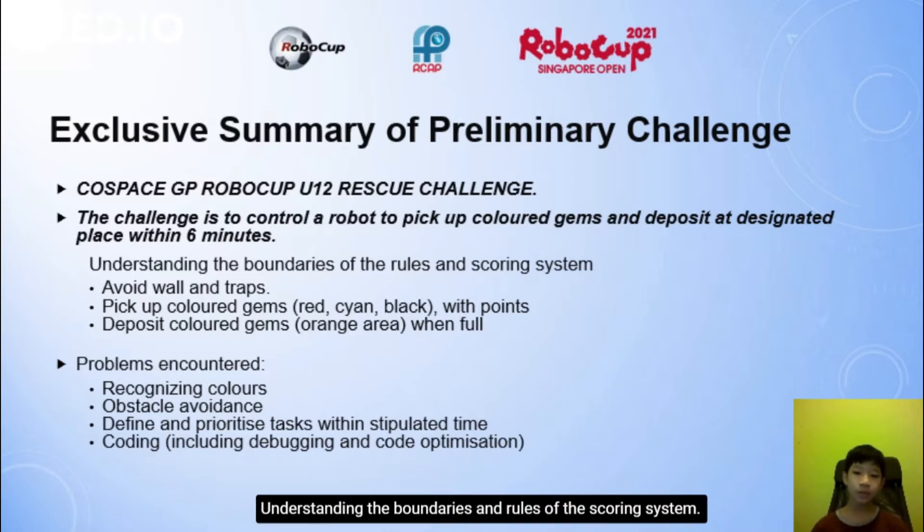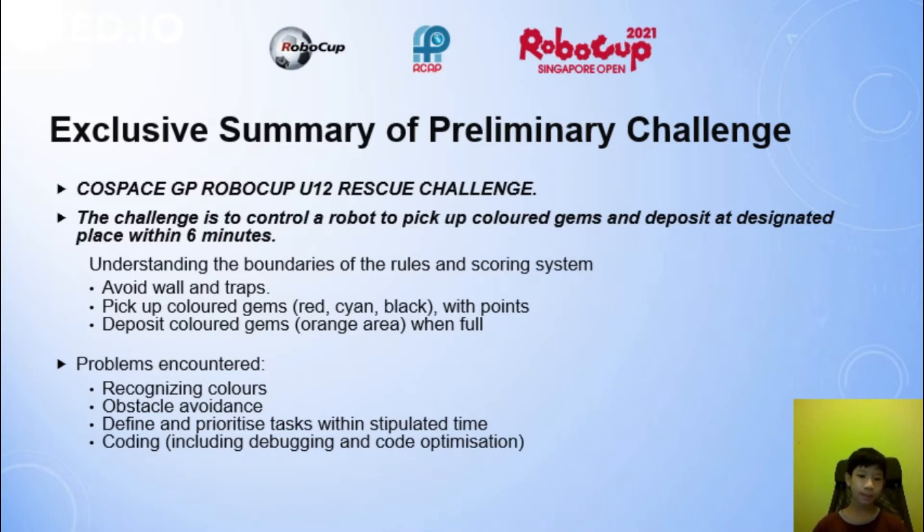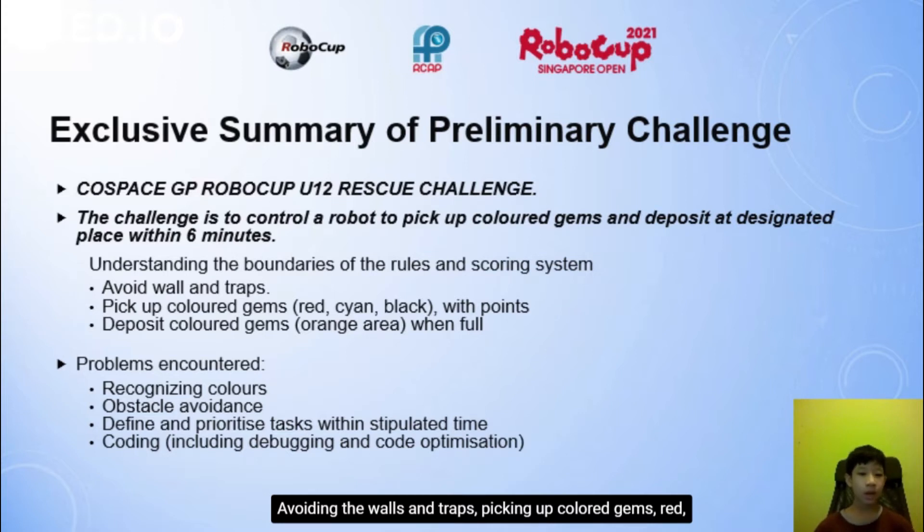Understanding the boundaries and rules of the scoring system. Avoiding the wall and traps. Picking up coloured gems — red, cyan and black — each with points. Depositing coloured gems in the orange area when full. Problems I encountered were recognising the colours, obstacle avoidance, defining and prioritising tasks within the stipulated time, and encoding, which includes debugging and co-optimisation.